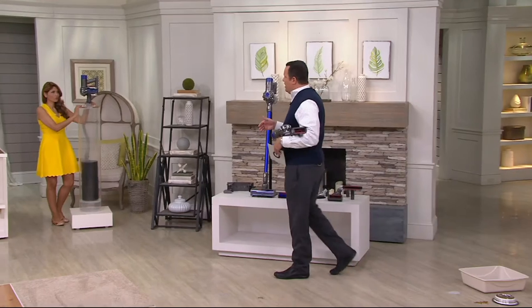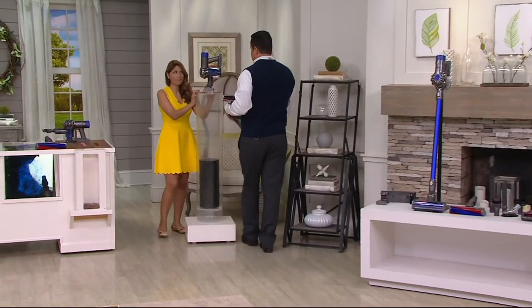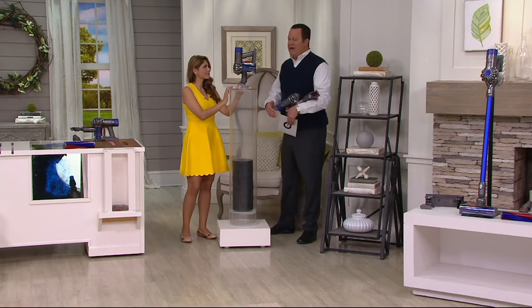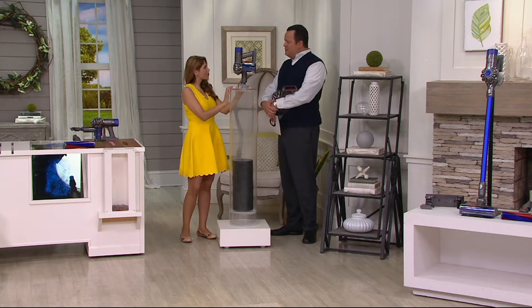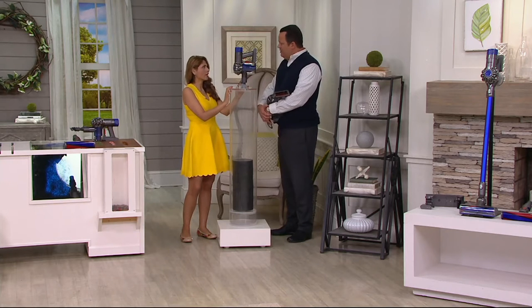How would it be if you could pay $129 and change less — call it $130 less? That would be significant. If you went to the store and they said, 'Yes, we have the vacuum you're looking for and it's on sale for $130 off the regular price,' would you be happy about that? Absolutely — you bet you would be.